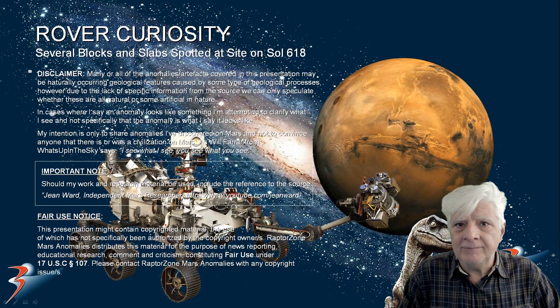Hello everybody, it's Joanne here. In this presentation I'll be showing you blocks and slabs photographed by the Rover Curiosity at a site on Sol 618. I think it was Will Farrar from WhatsApp in the Sky who originally discovered these.